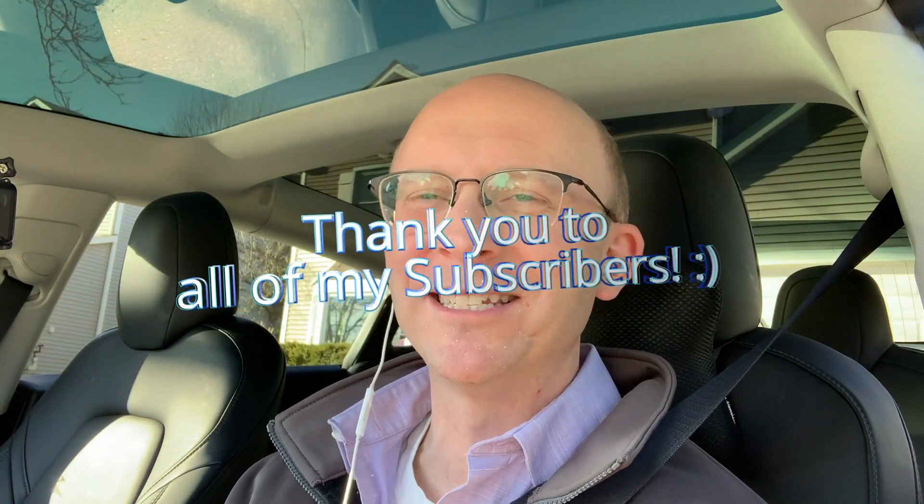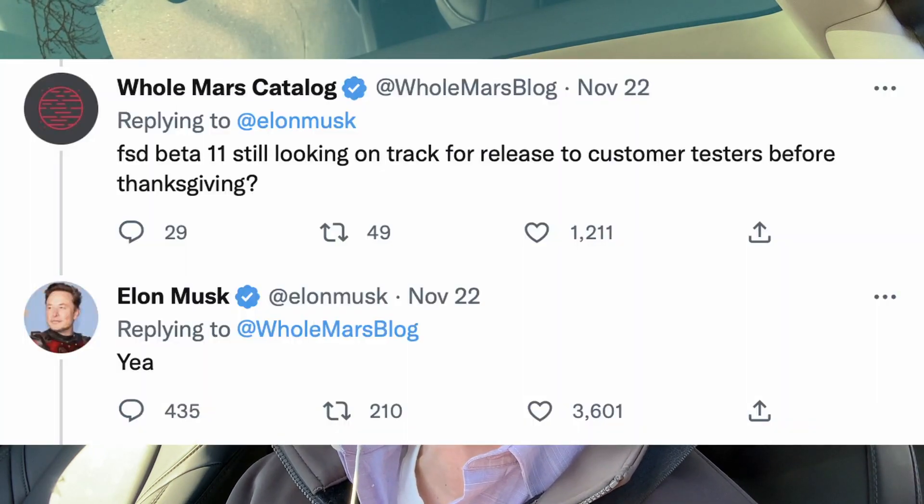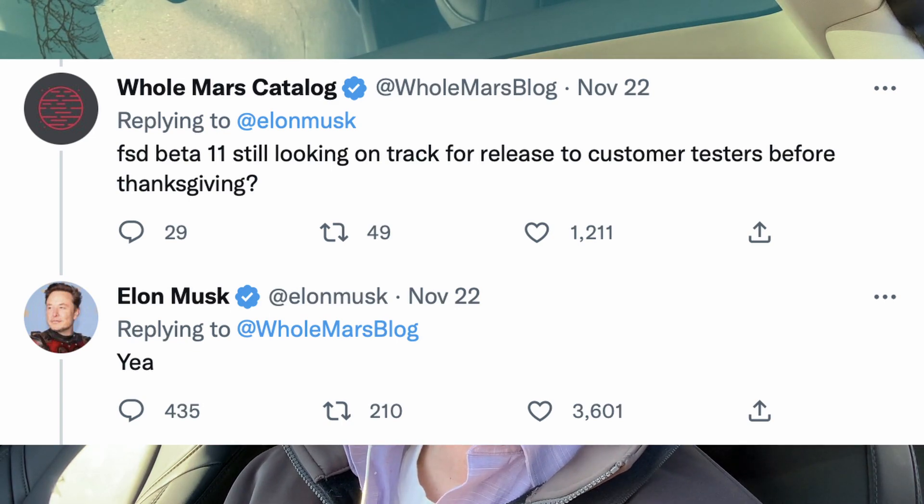Hey everybody, how's it going? John here. I'm back with another full self-driving beta video. Thank you so much for tuning in. It is the day before Thanksgiving. I'm here with 10.69.3.1. Elon Musk just mentioned to Omar on Twitter that we should be getting version 11, and at least some people outside of Tesla employees should be getting version 11 before Thanksgiving. I'm a little pessimistic that I'll be in that group, although I think I may have moved up the queue maybe because of my videos.